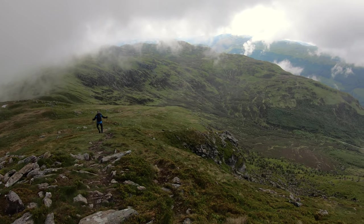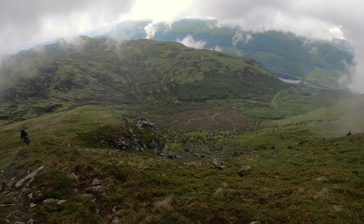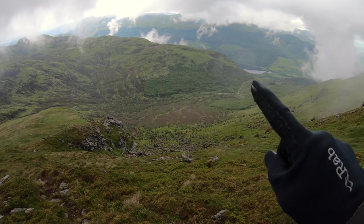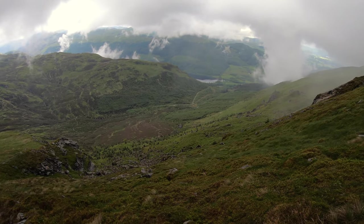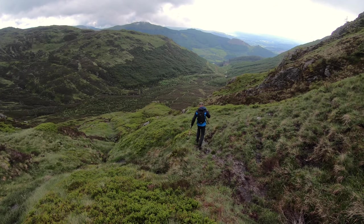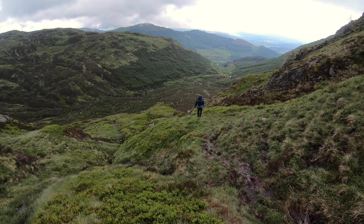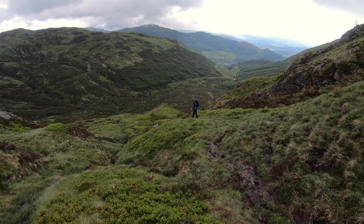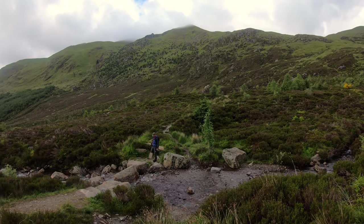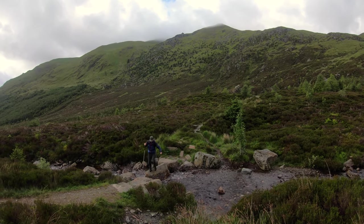That's looking north off the shoulder, and that's the glen that we'll go out — pick up the path and walk out the glen to the loch. A bit steeper on this side, the north side. Good path, but it hasn't had the same work as the other side. That's looking back at the hill from Stank Glen — the hill's still in cloud at height there.